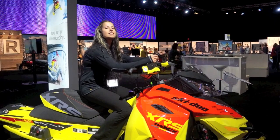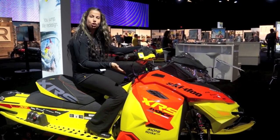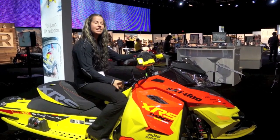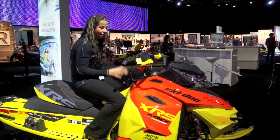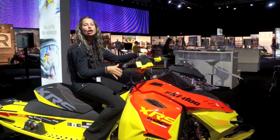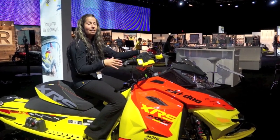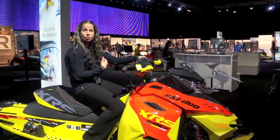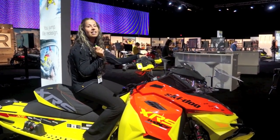I'm sitting on the 2015 MXZ XRS. Check out these killer graphics — this year it comes in Fusion Red and Sunburst Yellow. Something new for 2015 is these transparent handguards; they're nice and keep my hands warm. Another feature this year is the front end, the RAS-2 — this thing is killer on the bumps. If you want a trail sled, something you're able to nail the trails on and get after it, this is the perfect sled for that. It also comes with the Ice Ripper track option as well as the RF radio frequency key.